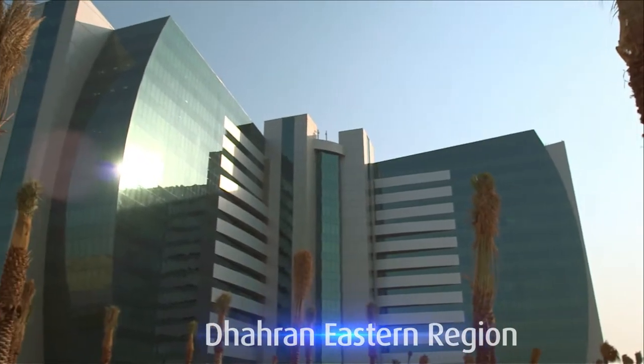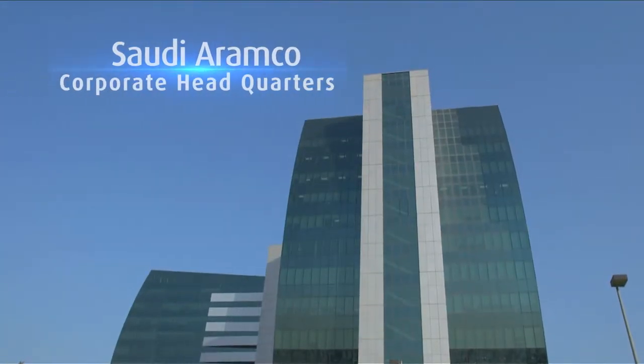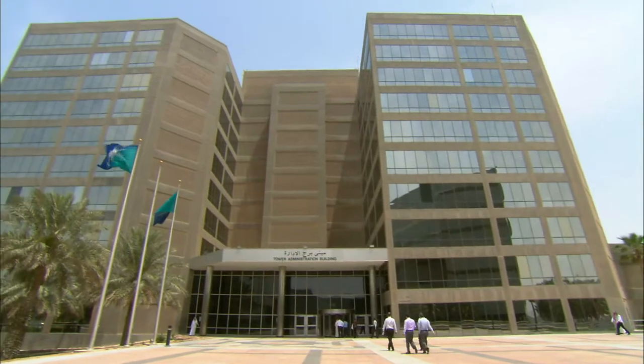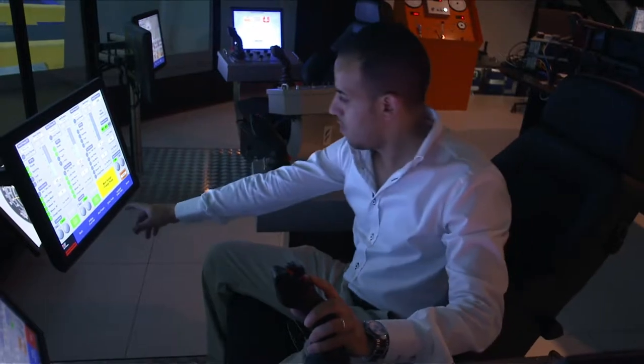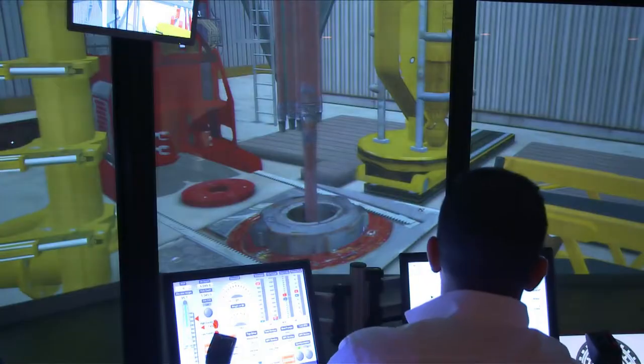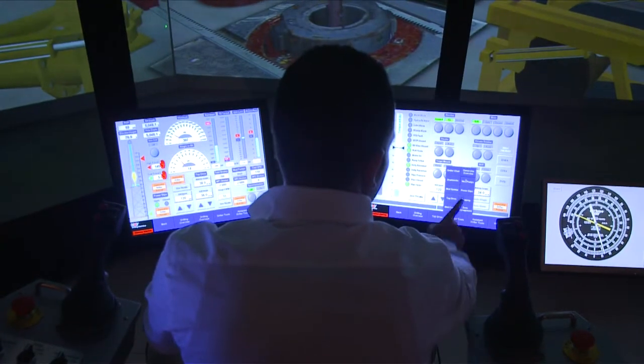The responsibility for managing those reserves lies with one company, Saudi Aramco. A company managing giant oil and gas fields, it is a global leader in developing and utilizing technologies that efficiently and safely maximize the extraction of oil and gas from its reservoirs.